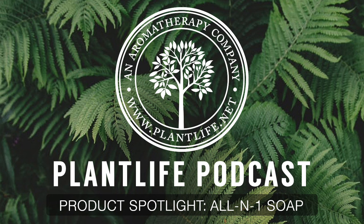Don't forget to follow us on Instagram, Twitter, and Facebook — our username is PlantLife. I hope you all have a great and wonderful day. Bye!